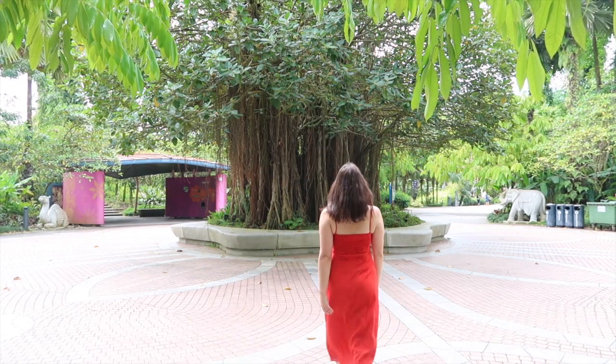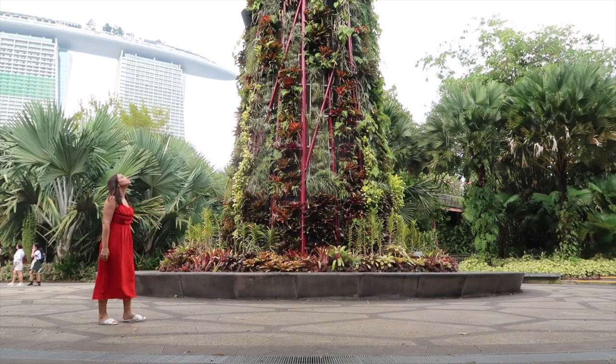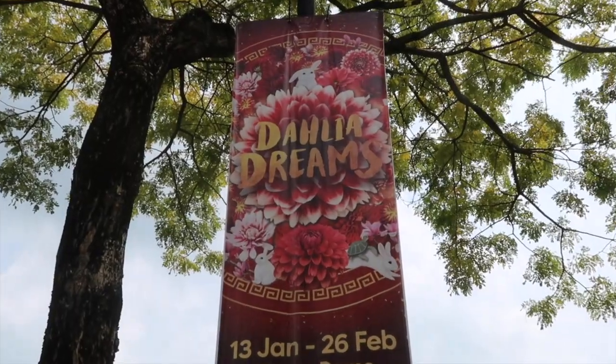And what better place to start than Gardens by the Bay? Here at Gardens by the Bay there is a building called the Flower Dome, and the theme of the Flower Dome is always changing depending on the time of year. Last time when I came it was October and there was a gorgeous Spanish theme. But now the Flower Dome has been converted to what they're calling Dahlia Dreams, and this theme is all about Chinese New Year and the Year of the Rabbit.